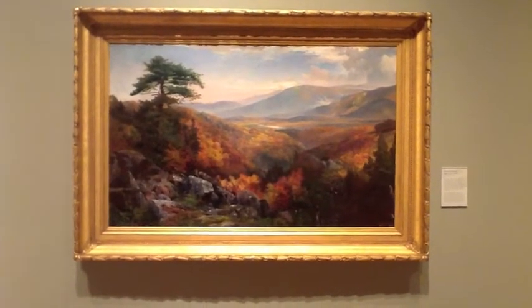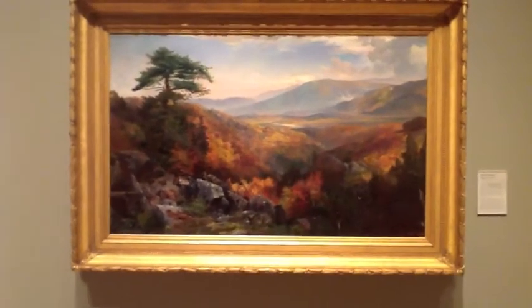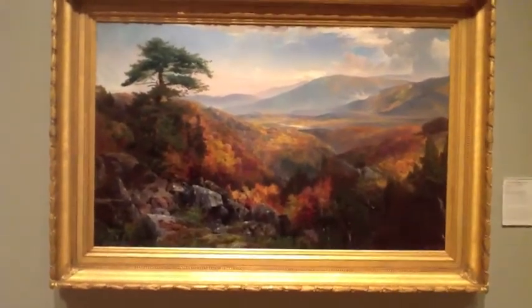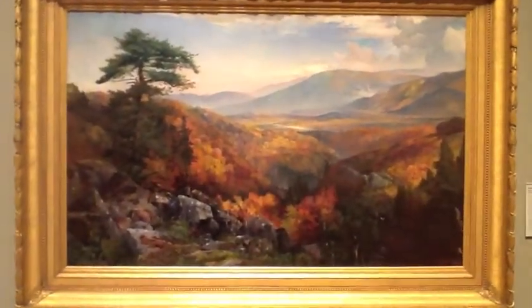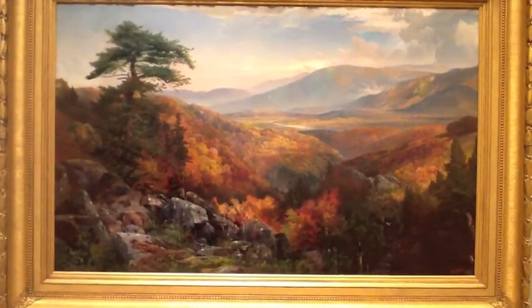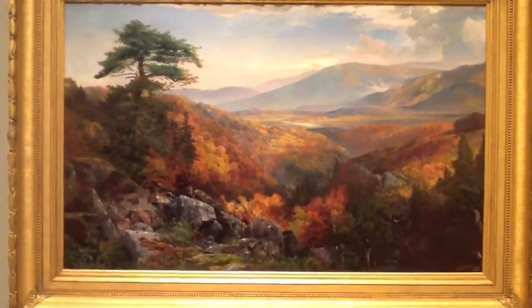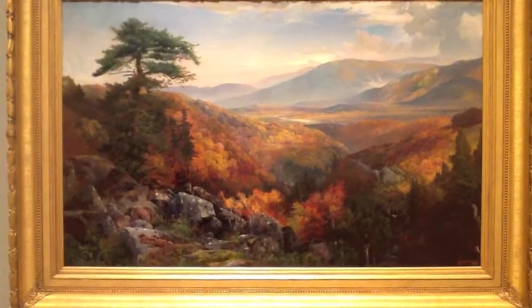Moran uses color and lighting beautifully. Extreme chiaroscuro creates depth to show the vastness of this valley. The blocks of bright fall colors versus the dark shadows of the mountains makes the painting very dramatic. In the background, you can see a faint river leading you back up the valley and into the dense trees.